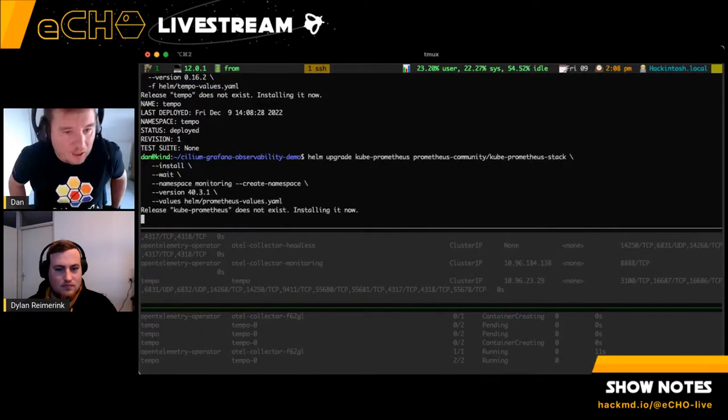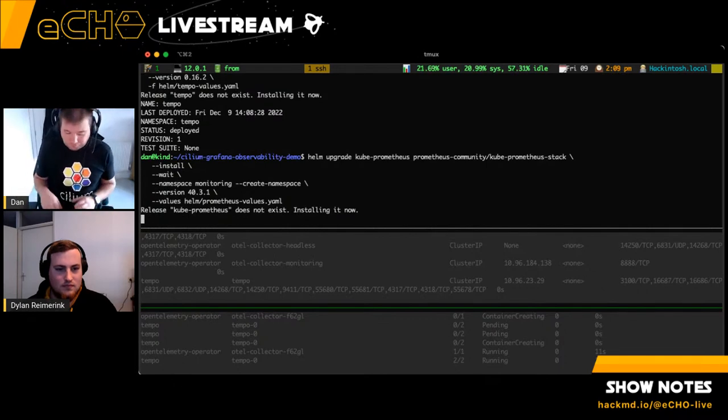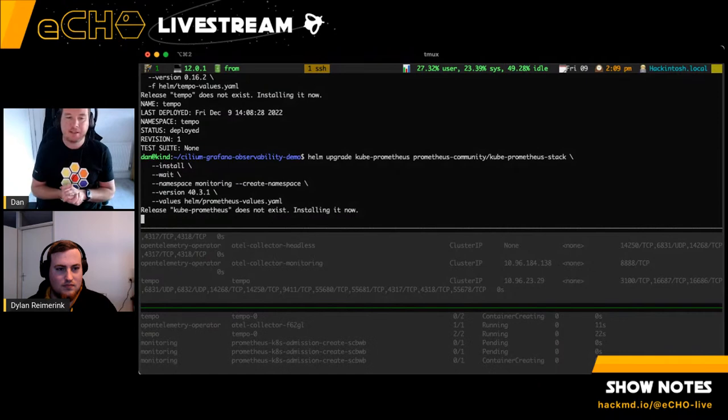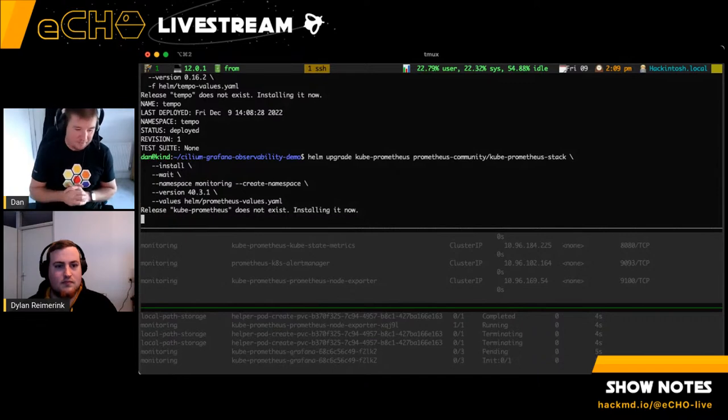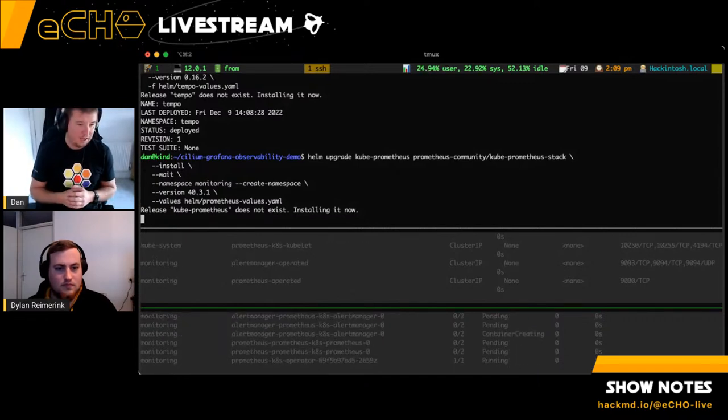Just to quickly reiterate: we've set up a Kubernetes cluster, dropped kube-vip on it for simple load balancing and adding IPs to LoadBalancer services, installed Cilium with the ingress controller enabled, and now we've dropped OpenTelemetry, Tempo, Prometheus, and Grafana on there.